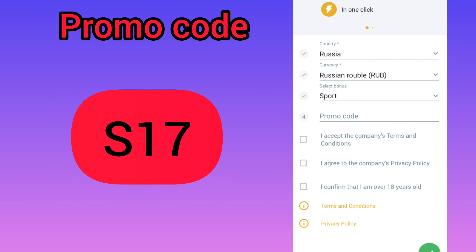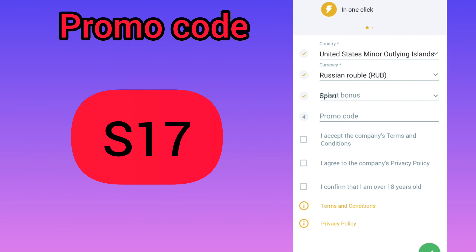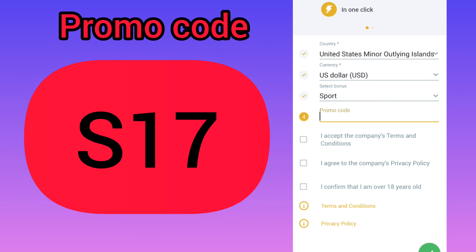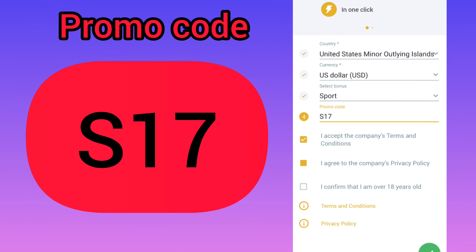In the registration menu, you need to choose your country — I choose United States — and select the US dollar. Then select your bonus on sports or casino, enter the promo code (it's 17), accept all the rules, and confirm that you are over 18 years old.